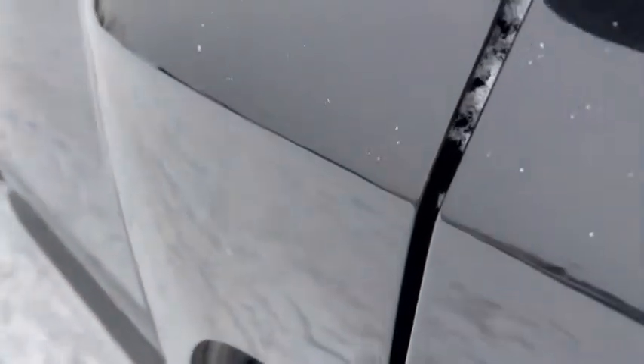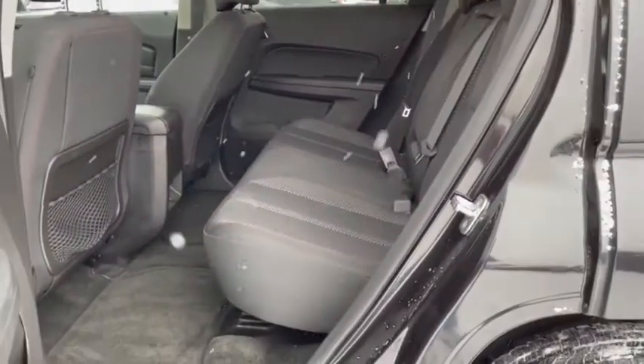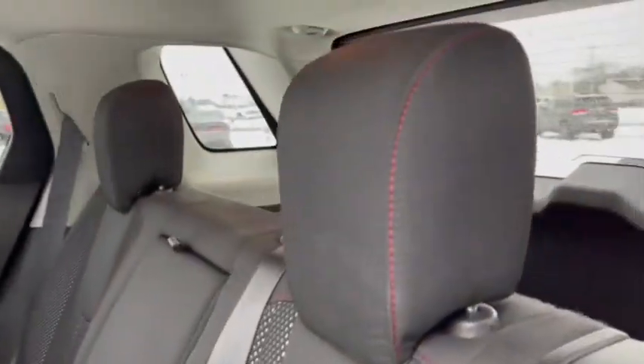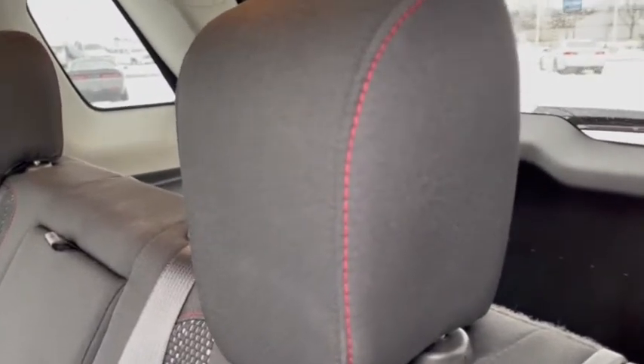Compass, security system, rear window defroster, CD player, electronic stability control, trip computer, heated front driver and passenger seat, power windows, fog lights, brake assist.